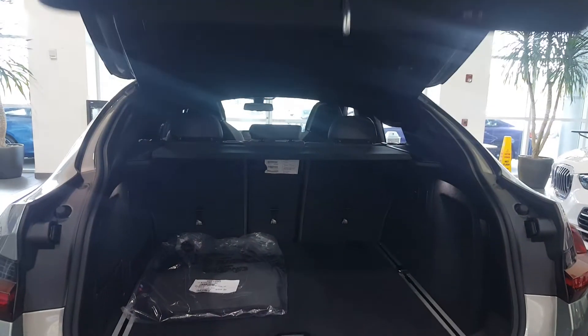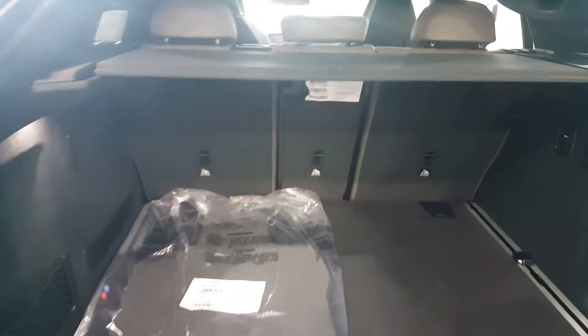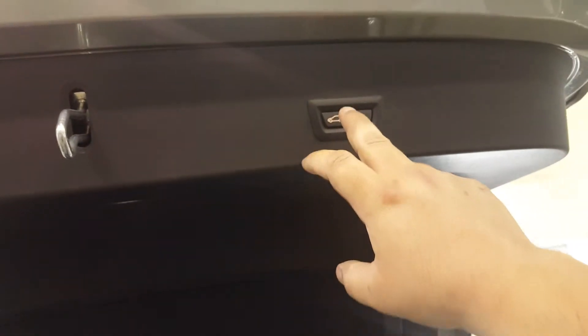You just push the BMW logo and it opens up the tailgate — very nice wide opening with a lot of room. The rear seats also have a fold-down feature, and it's power-operated.